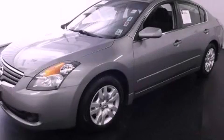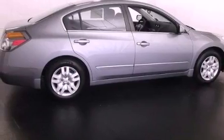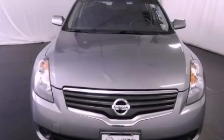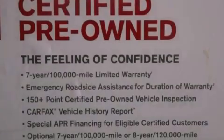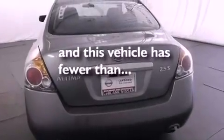This is a certified pre-owned 2009 Nissan Altima. It features a four-cylinder engine and an automatic transmission. Features include cruise control, full-power accessories, an engine immobilizer theft deterrent system, rear curtain airbags, and this vehicle has fewer than 51,000 miles on the odometer.